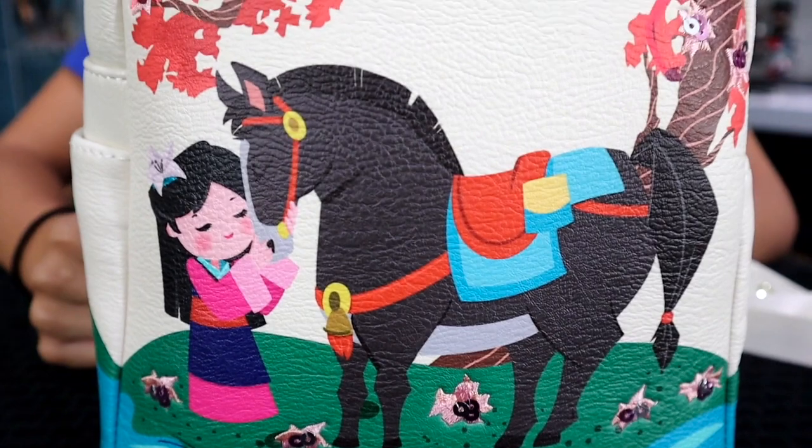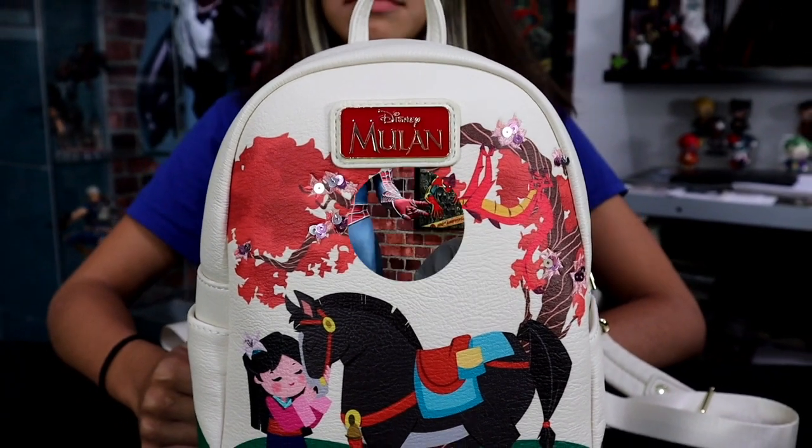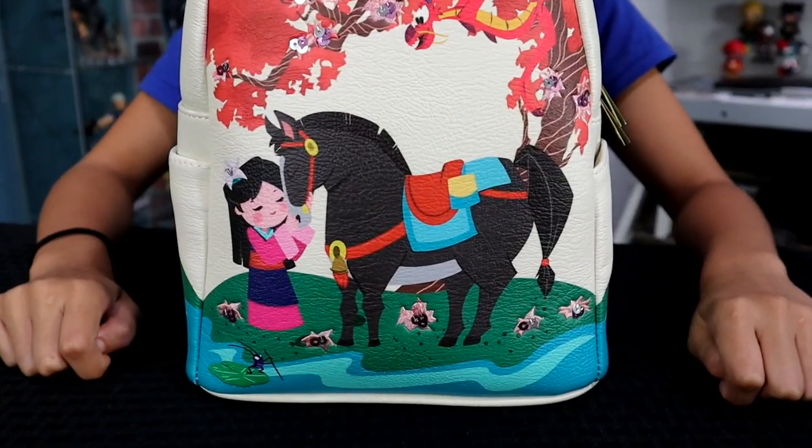Loungefly sent us a bunch of new cool and exciting things. We're going to start with our favorite first — the backpacks and mini backpacks from Loungefly. Ileana has one from her personal collection that was gifted to her. This is a Box Lunch exclusive Mulan mini backpack. You can see Mulan with her horse, Mushu the dragon, really cool designs of tree branches, glitter flowers, and the lucky cricket Cri-Kee.